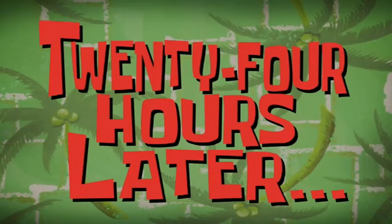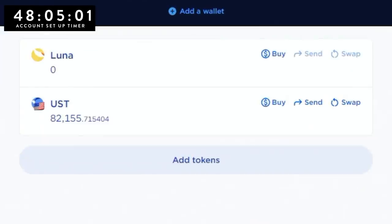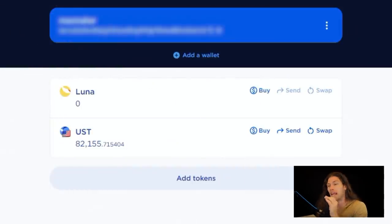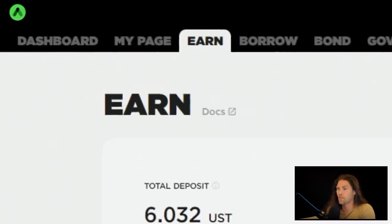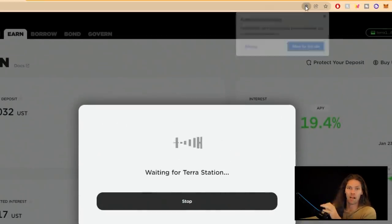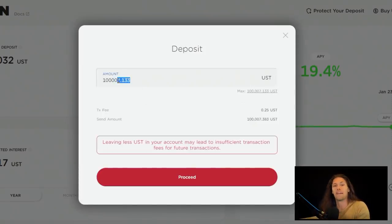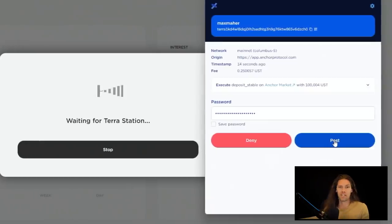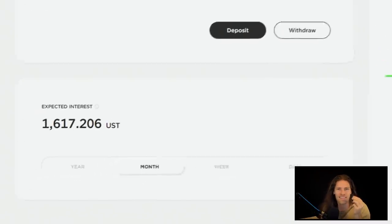24 hours later — finally I can transfer the rest. Now that we have our fully funded wallet, we can head over to anchorprotocol.com. We need to first connect our wallet. Click Earn, click Deposit. Make sure your popup blocker is off. Click Deposit again, choose the amount and proceed. Sign the transaction and we are good to go. We're on our way to earning that juicy passive income.